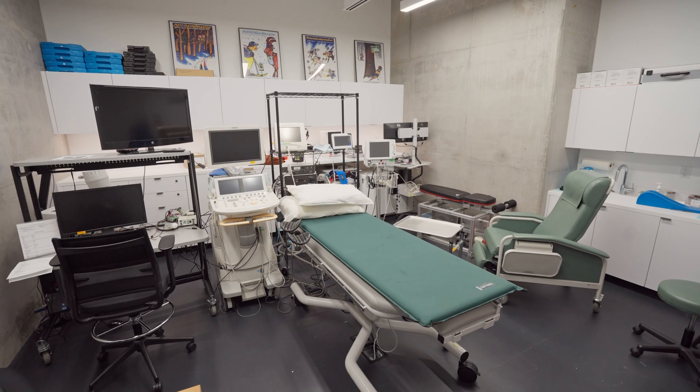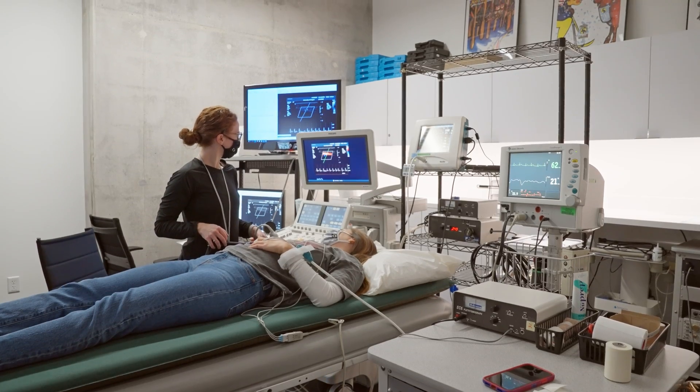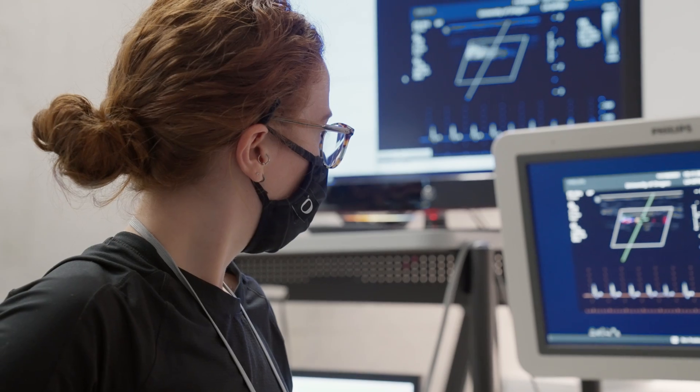Another tool we have at our disposal here is the ultrasound devices, and that allows us to really look at blood vessels and blood flow through the cardiovascular system non-invasively.